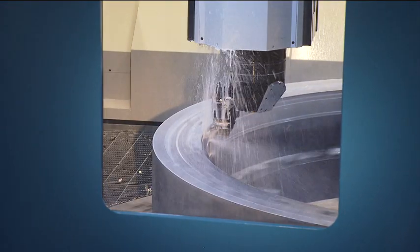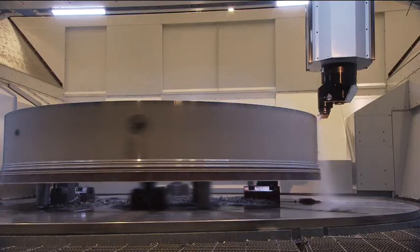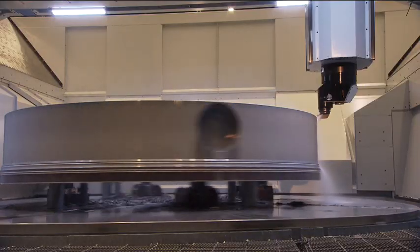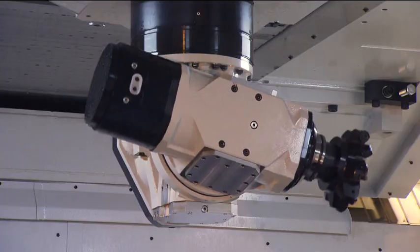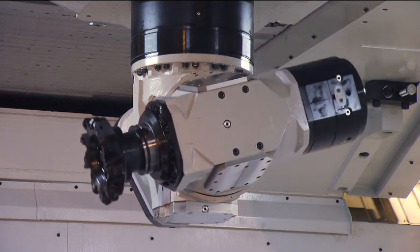This ensures that none of the cutting forces puts any load on the main bearings, resulting in a longer spindle lifetime. Unisign is always capable of designing and producing special purpose heads to meet customer requirements.